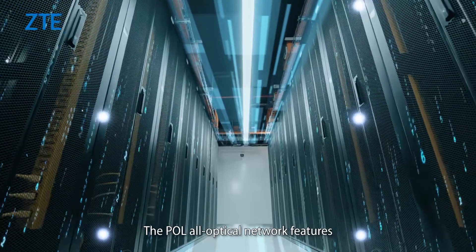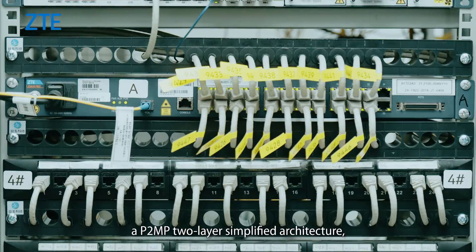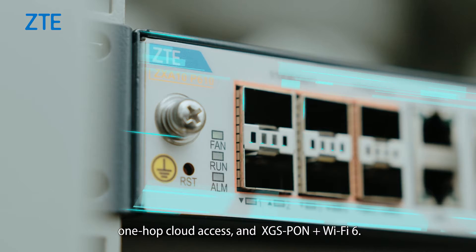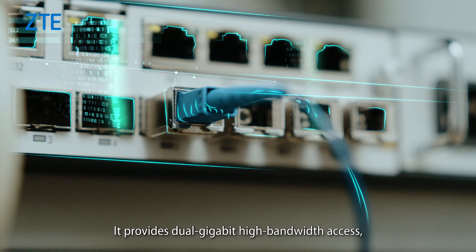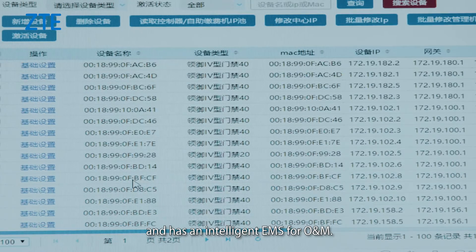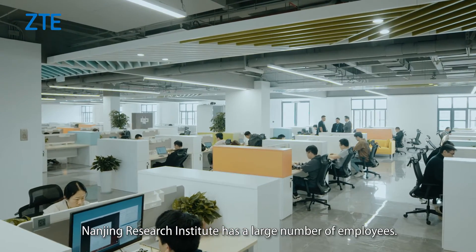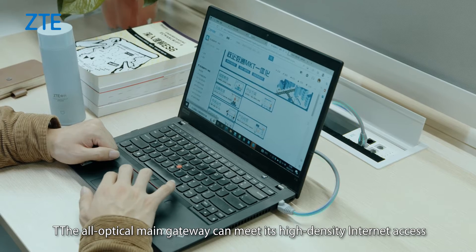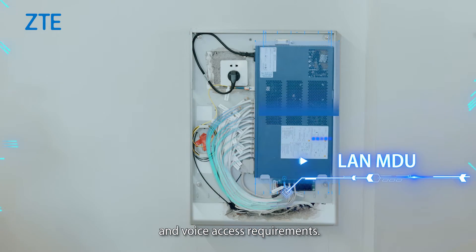The all-optical network features a simplified P2P architecture, one-hop cloud access, and XGS-PON plus Wi-Fi 6. It provides dual-gigabyte high-bandwidth access and has an intelligent EMS for O&M. Nanjing Research Institute has a large number of employees. The all-optical main gateway can meet its high-density Internet access and voice access requirements.